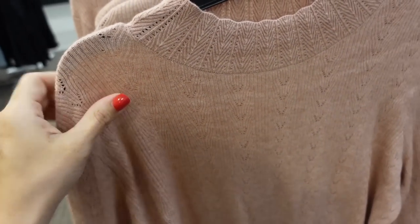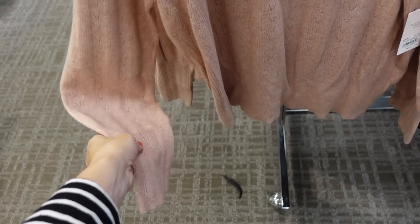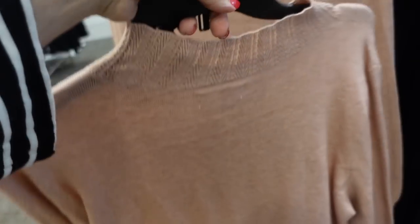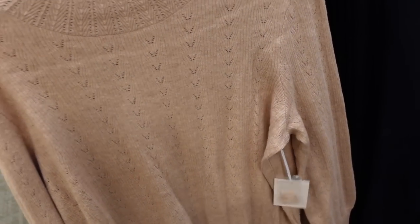New mock neck top from Lauren Conrad — it's a nice lightweight knit with pointelle detailing through the front, ribbing on the wrist, and also around that neckline. Seam through the back, it's like more of a ribbed stretch fabric through the back. These are buy one get one half off, regularly $50.